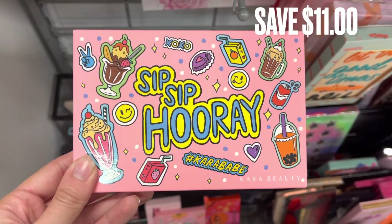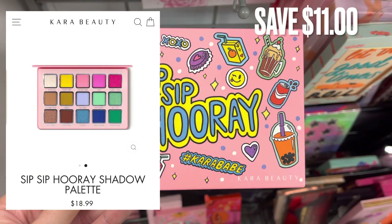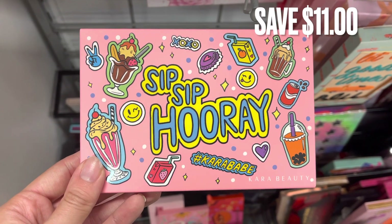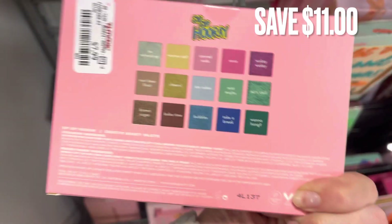More Cara Beauty. This kind of goes with the last eyeshadow palette. This is Sip Sip Hooray, and you guys can see the inside of the palette right there. Really pretty colors. And by buying this here at TJ Maxx, there was a savings of $11.